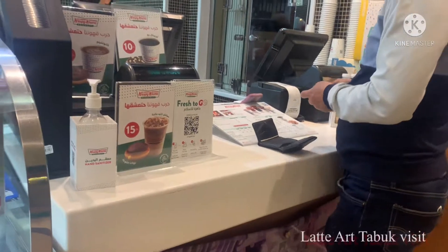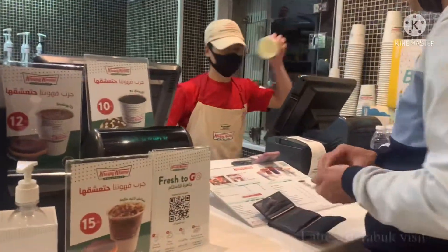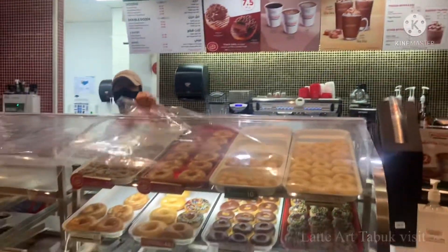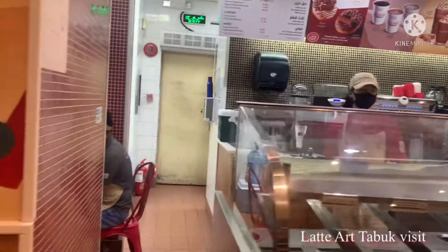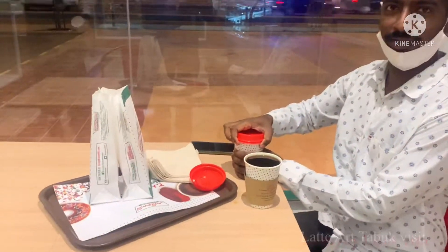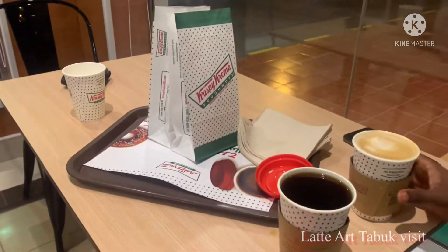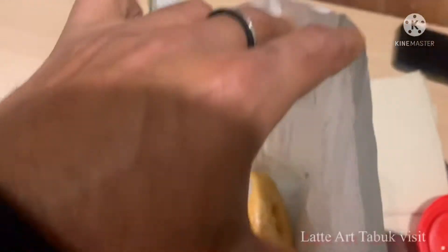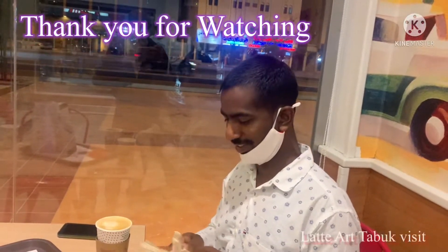We are continuously coming here and they are very polite — the staff and the manager are all very polite. We already asked for one cup for sharing the American coffee, because here the American coffee is a little bit better than any other place we go to. We are going to enjoy our order for about half an hour. Thank you for watching — please like, share, and subscribe.